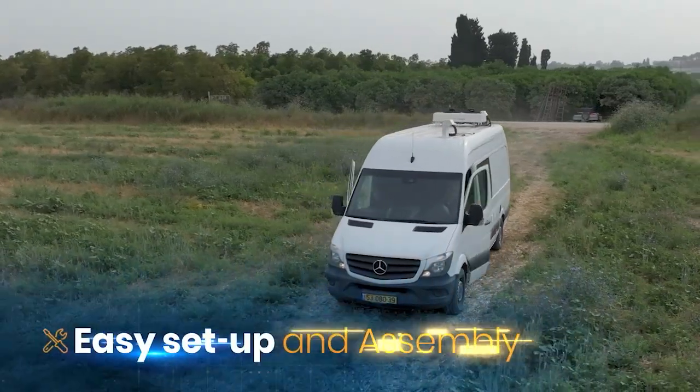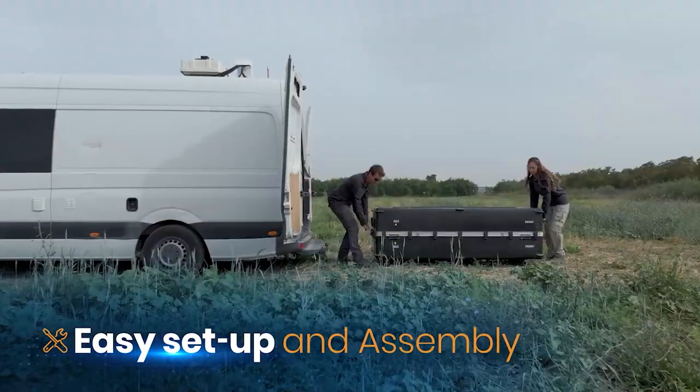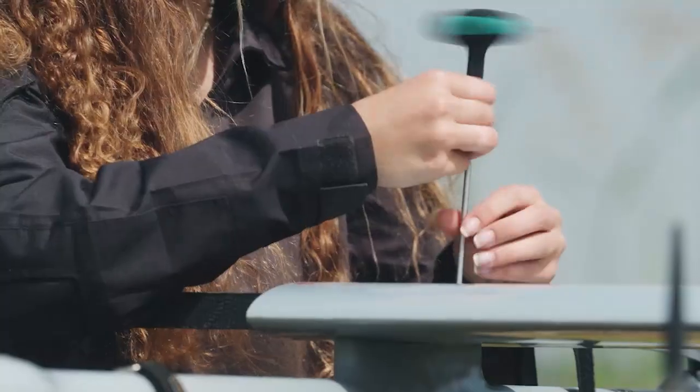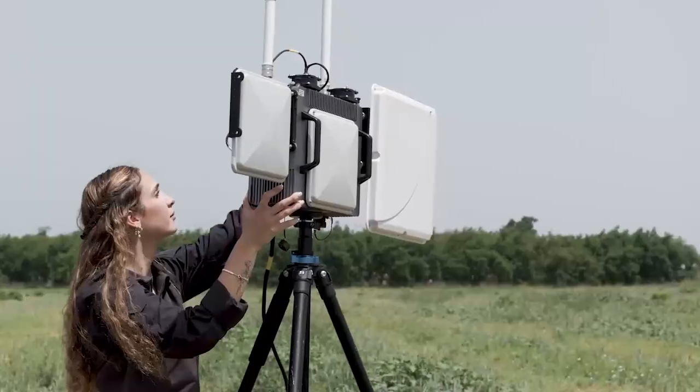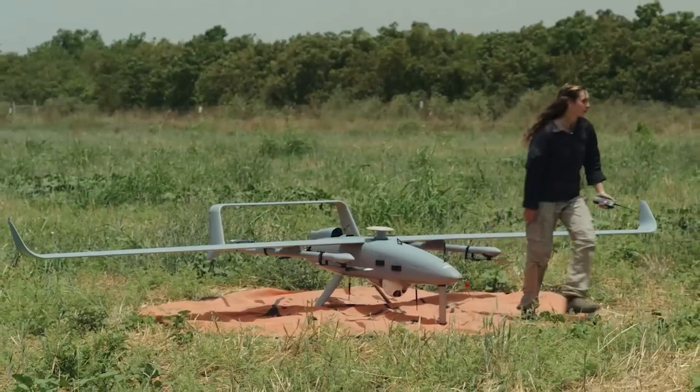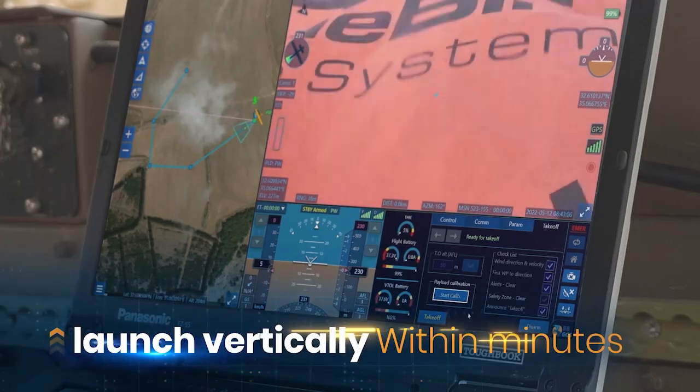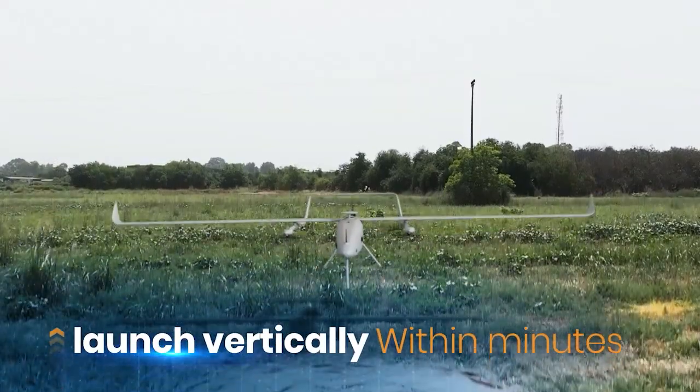With easy setup and assembly, and user-friendly ground control stations, Thunderbee VTOL and Wanderbee VTOL — these combat-proven game-changers are ready to take on the challenge. Wherever, whenever, they're ready to launch vertically within minutes, even from confined spaces.